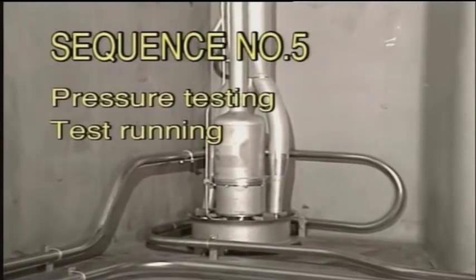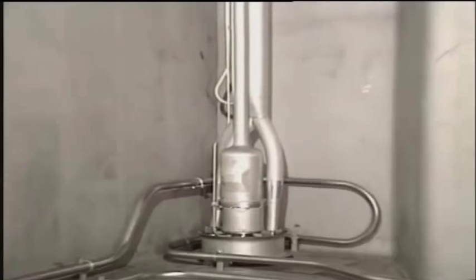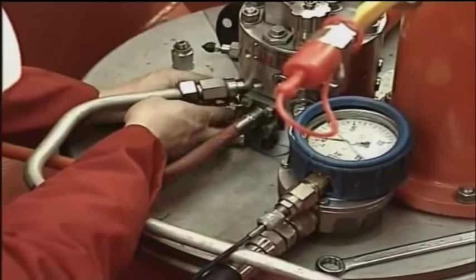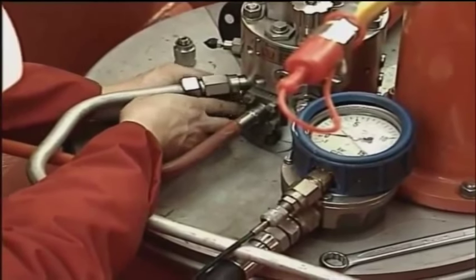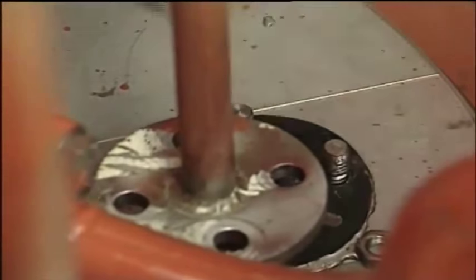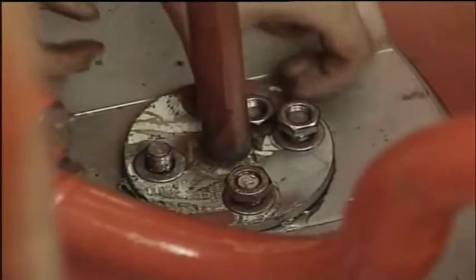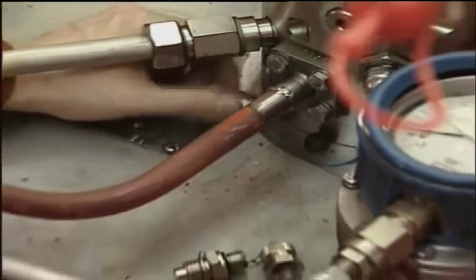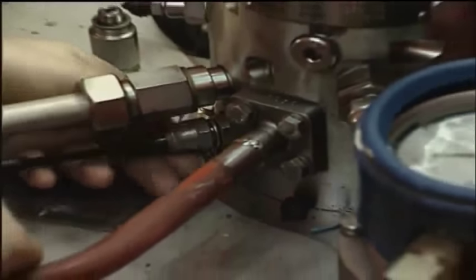Sequence number five: pressure testing and test running. After the assembling job is finished, visually check the cargo pump and the cargo tank — no rags or other components must be left in the cargo tank. Pressure test the cargo pump's cofferdam with three-bar pressure. The cofferdam must be pressure tested by blinding off the cofferdam vent pipe. Unscrew the complete air relief valve and connect a pressure gauge to the connection.